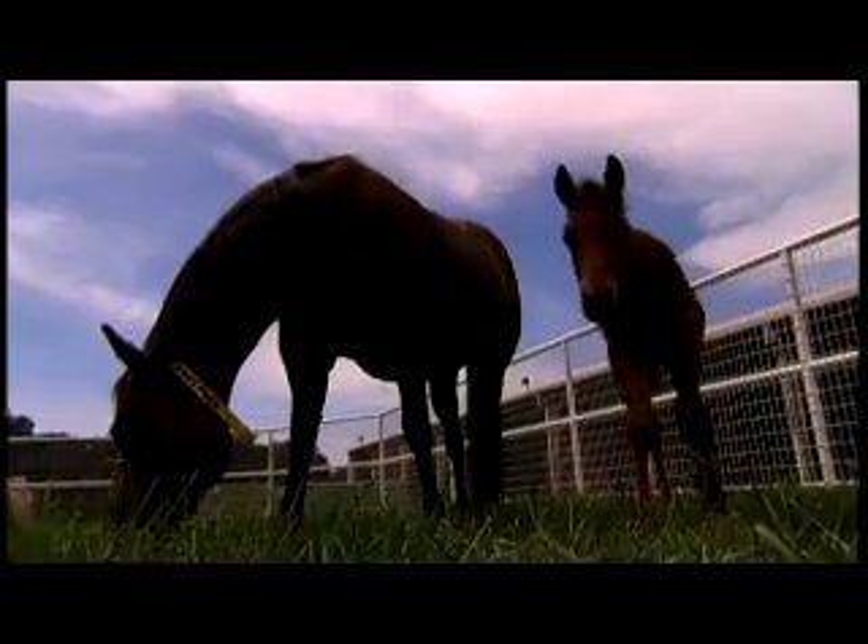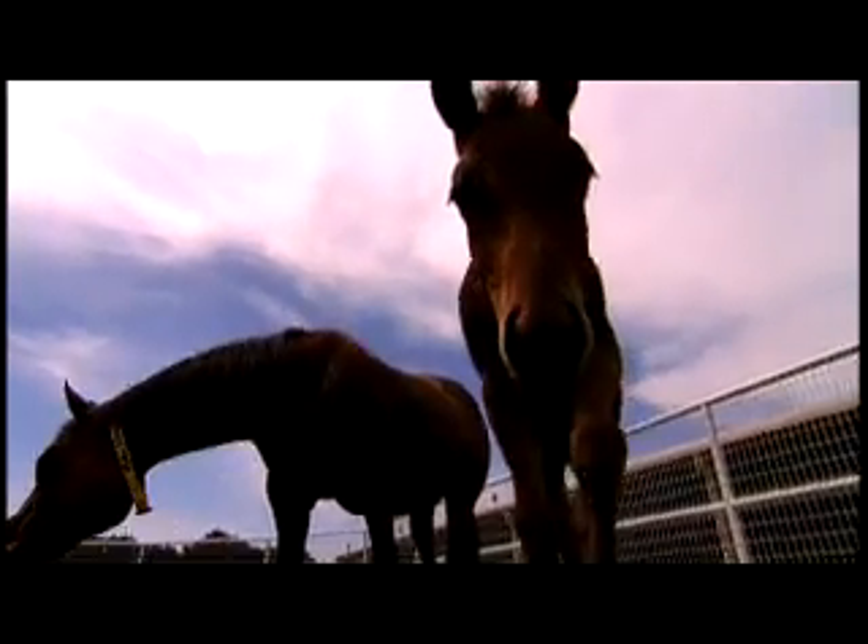If stem cells offer perhaps one-tenth of the promise that we hope they do — that both us and human researchers hope that they do — it may be akin to the discovery of penicillin. Stem cell procedures may soon be available to dogs.